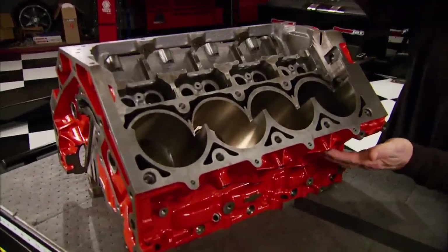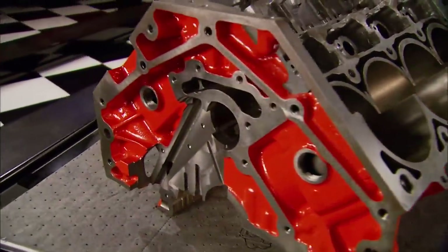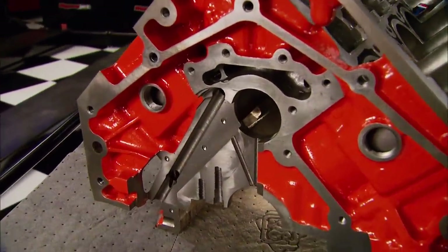Here's a cutaway of one that shows you the extra thick deck, the Siamese bores, and that true priority main oiling. Plus, there are other features we'll show you later.